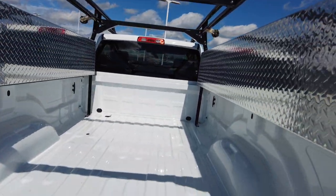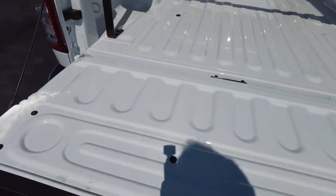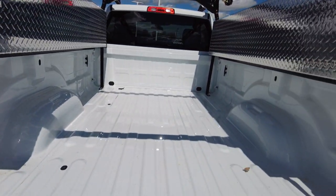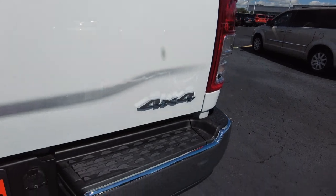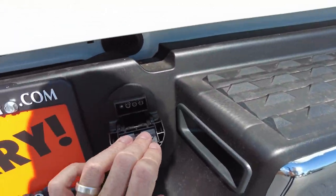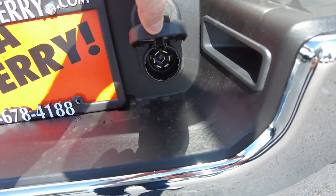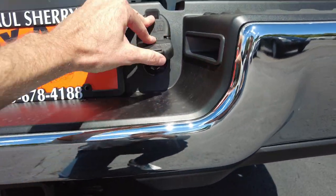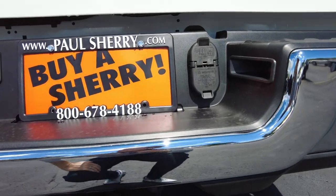Eight-foot long bed, got your dampening tailgate here, tie downs on all four corners in two different styles. Chromed-out rear bumper, got your wiring for towing — seven and four pin. You get your two-and-a-half-inch towing receiver. That seven-pin wiring is hooked into the factory brake controller — I'll show you that when we get inside.